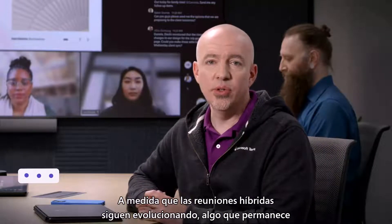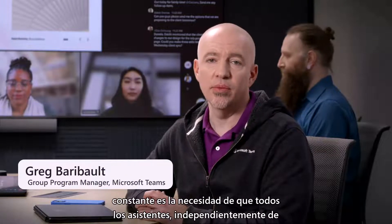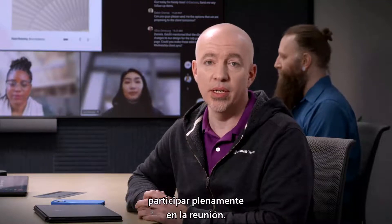As hybrid meeting needs continue to evolve, one thing that remains consistent is the need for everyone in a meeting, regardless of where they are, to be seen and heard clearly, and to be able to fully participate in the meeting.